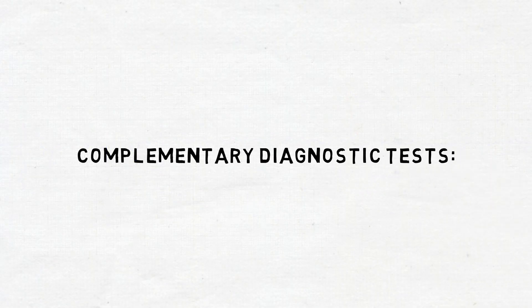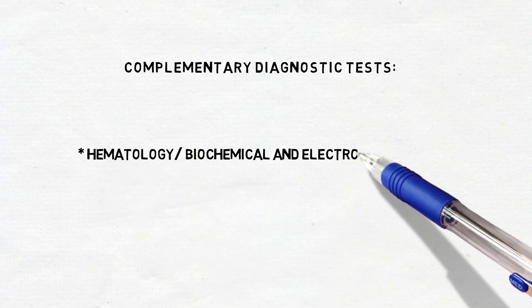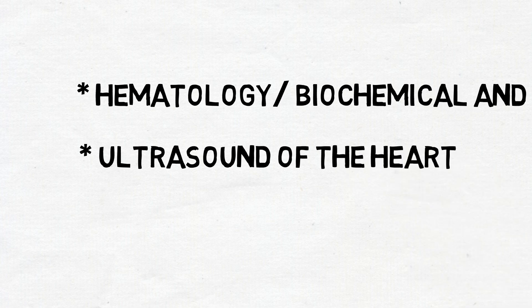In addition, hematology, biochemical and electrolyte analysis are done to evaluate if the heart disease has systemic affections. In this case, all of these tests result normal. An ultrasound of the heart is performed to detect possible structural alterations such as valve regurgitation or chamber dilatation. In this case, no significant abnormalities are detected.